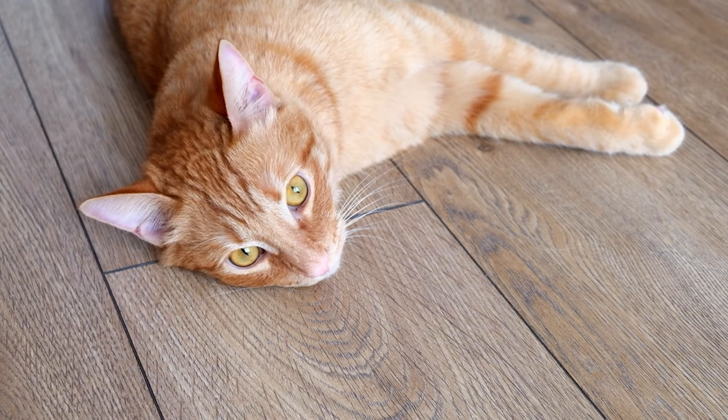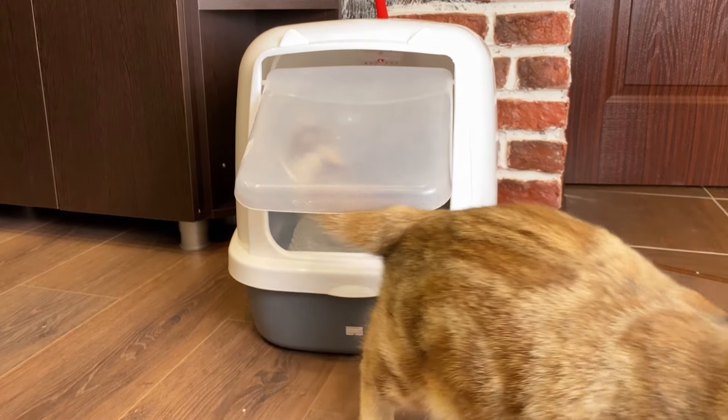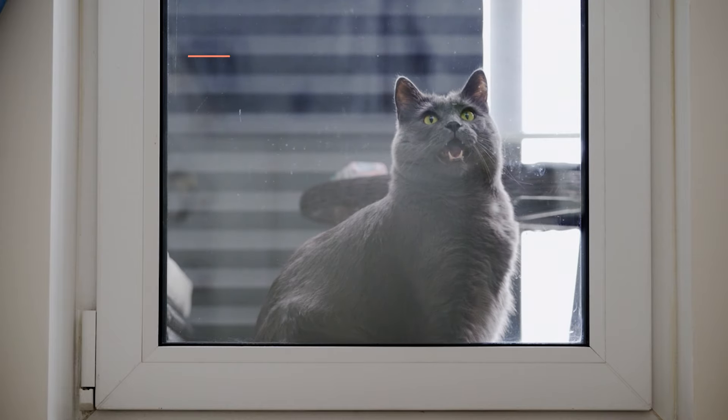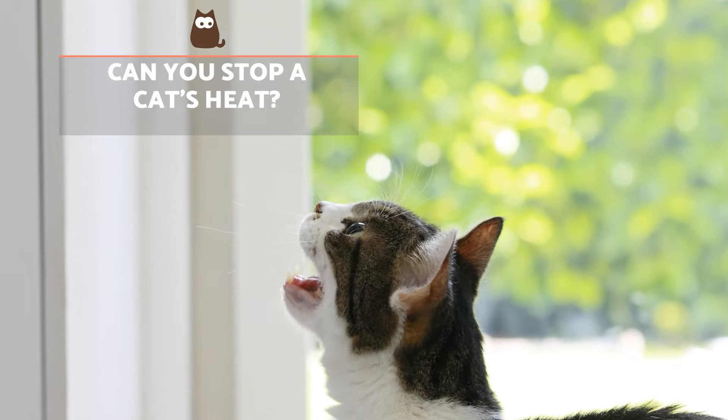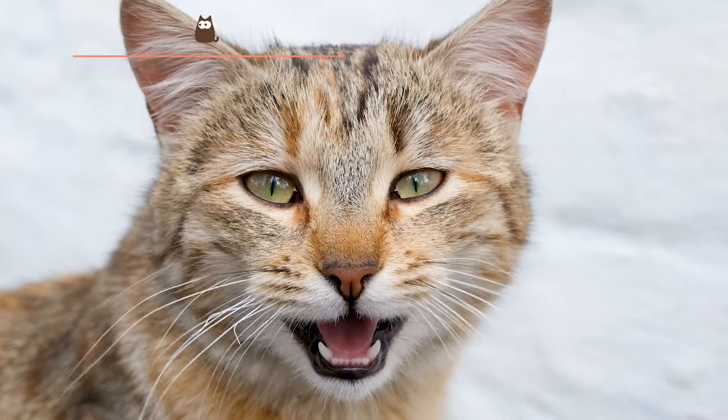You can use synthetic feline pheromones from fraction 3 of facial pheromones, which reduce stress and anxiety, to calm the effects of the heat cycle. Finally, clean the litter box more frequently and avoid them going outside by closing the windows and being careful with the entrance door.